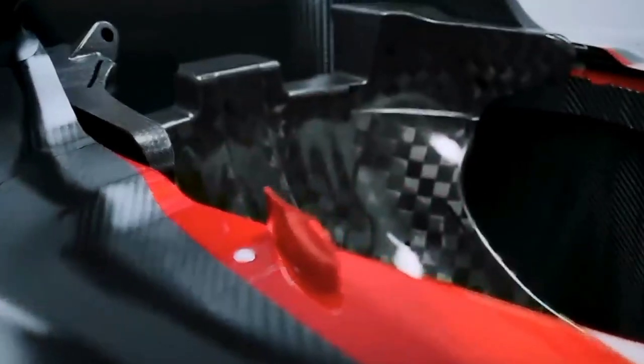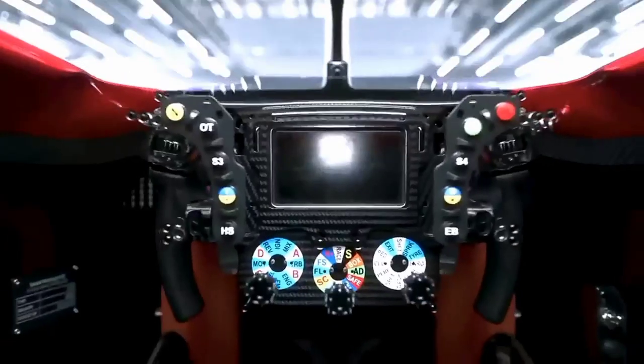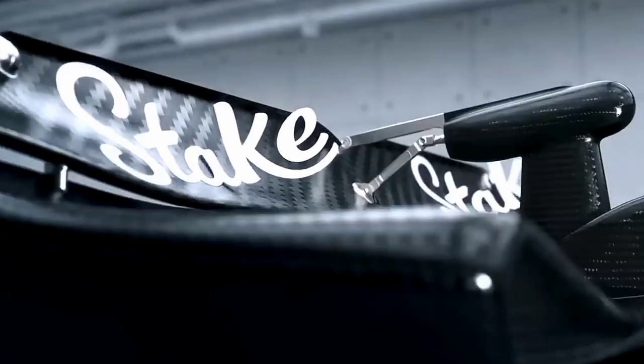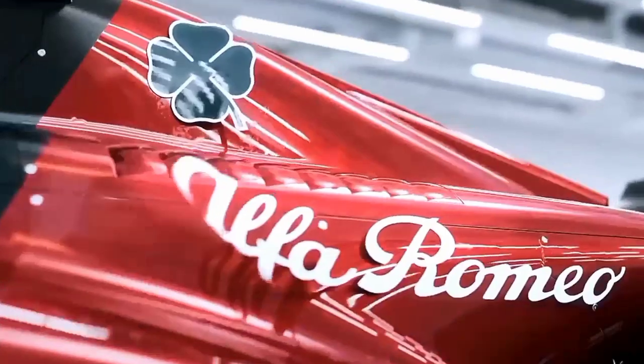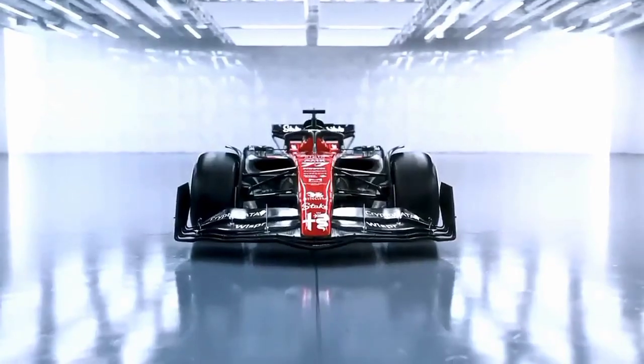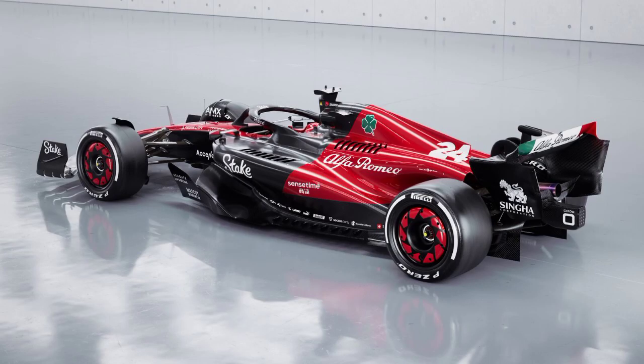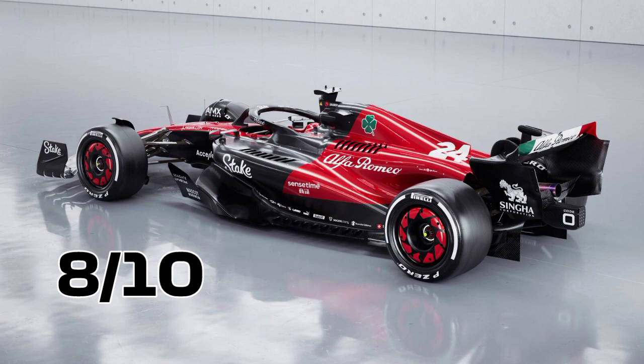Next up is Italy's second pride, Alfa Romeo, who have gone through a lot of wonderful livery designs despite being in the sport for so long, and having a new partnership with Drake's favourite company, Stake. This car is pretty damn good, and even though the black is carbon fibre, I really wish that there was white — otherwise I'd have given this a 10 out of 10. I have to give it an 8 out of 10 because there is no white.